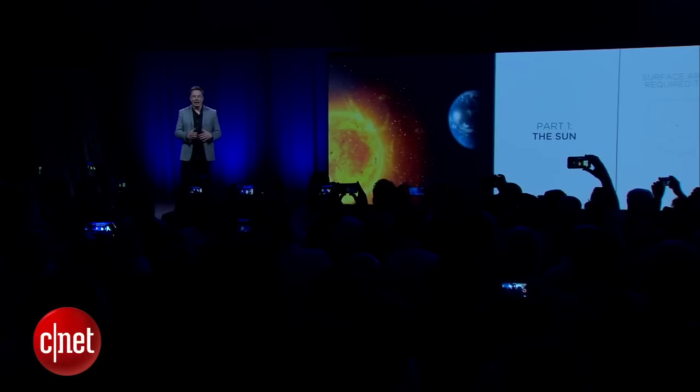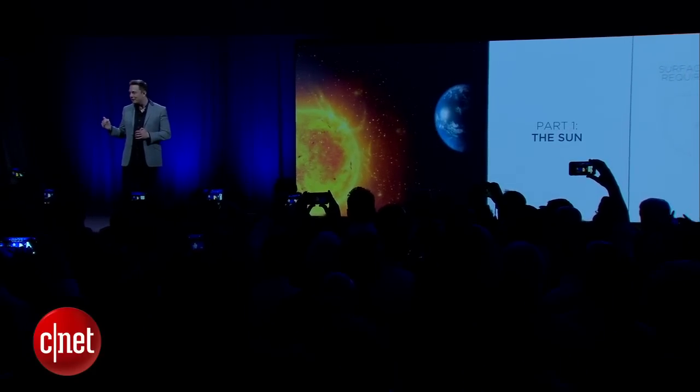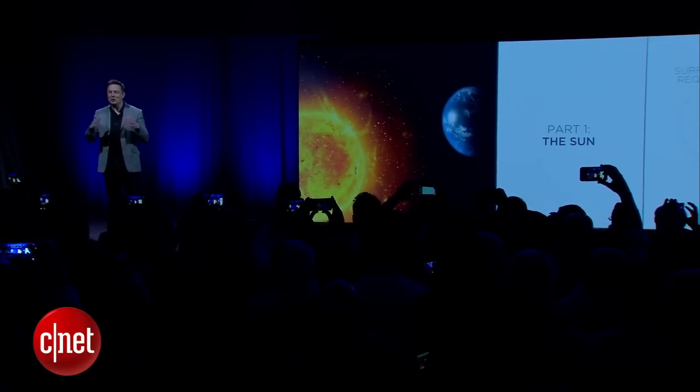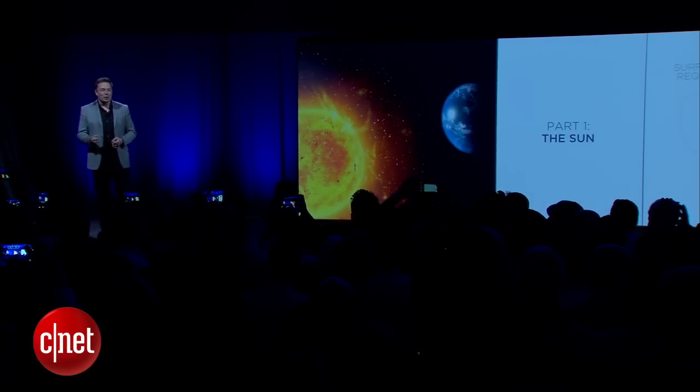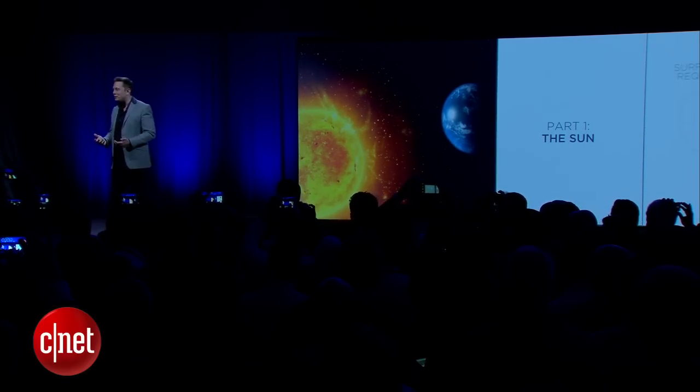We have this handy fusion reactor in the sky called the sun. You don't have to do anything. It just works. It shows up every day and produces ridiculous amounts of power.